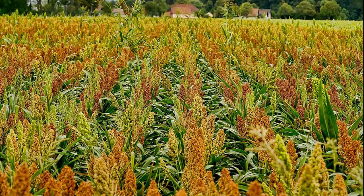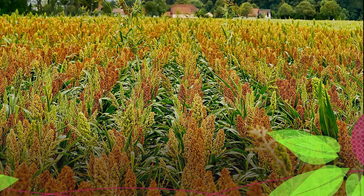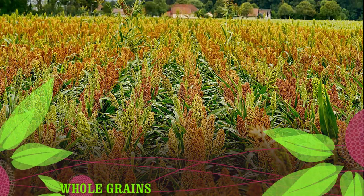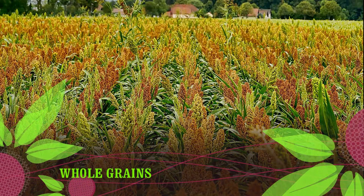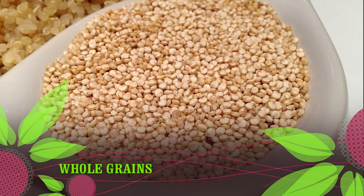Whole grains! A select few whole grains contain gluten, while the rest are naturally gluten-free. It's important to check food labels when purchasing whole grains. Even gluten-free whole grains can be contaminated with gluten, especially if they are processed in the same facility as gluten-containing foods.